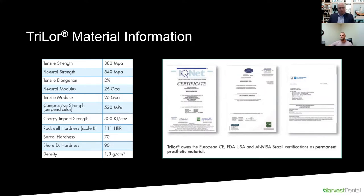Trilor has CE certification, FDA approval for the USA, and in Brazil has been certified as a permanent prosthetic implant solution, which is really critical because it's not a temporary. Many polymers are temporary in nature, but Trilor has been approved by both European CE and USA FDA as having permanent longevity, meaning it could be in the mouth for as long as the material holds up.